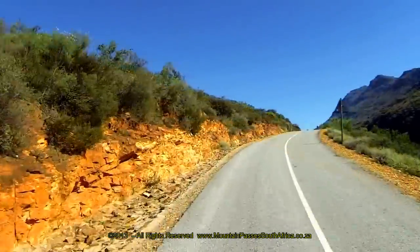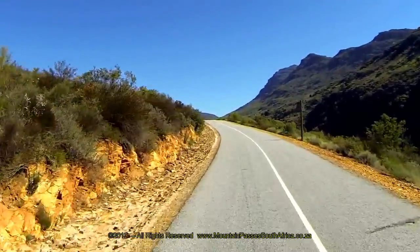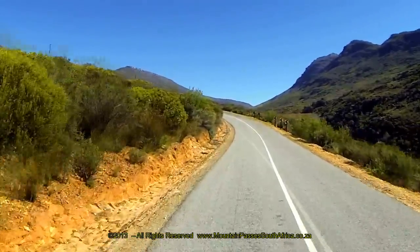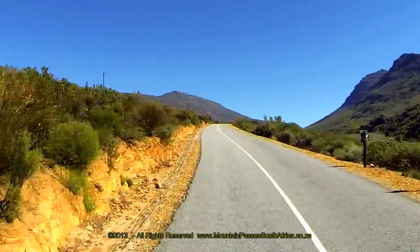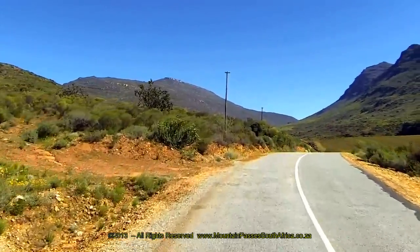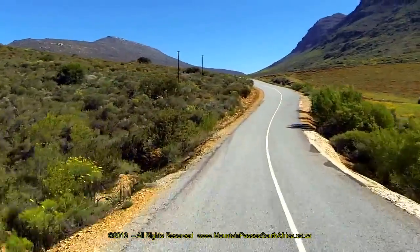A deep ravine on the right plays host to a small river. This is the Dinarskluf, and the river is crossed via a small bridge. The heading remains in the northwest but the gradient increases a lot as the hill climb begins. The worst section is right after the river and it lasts for about one kilometer, whereafter the gradient eases off a bit.